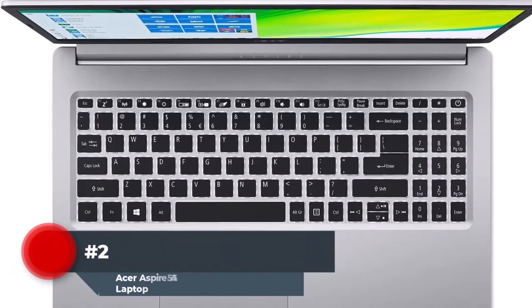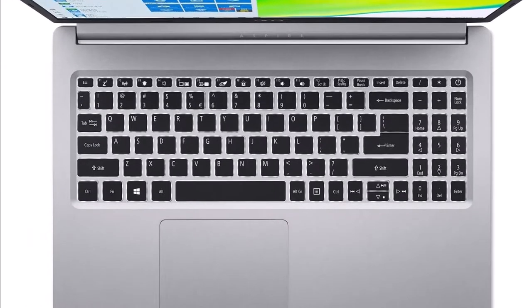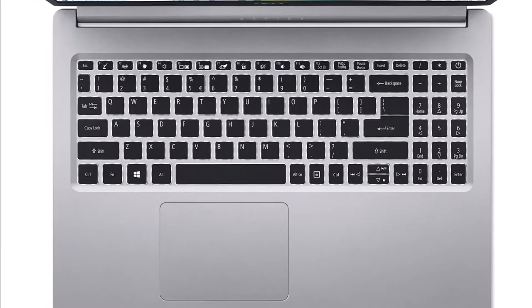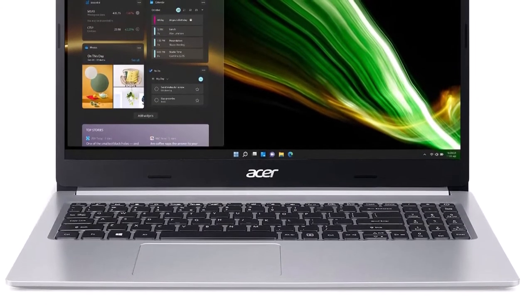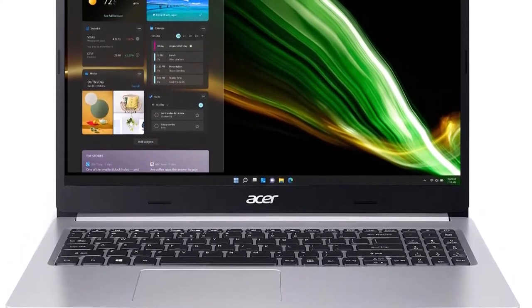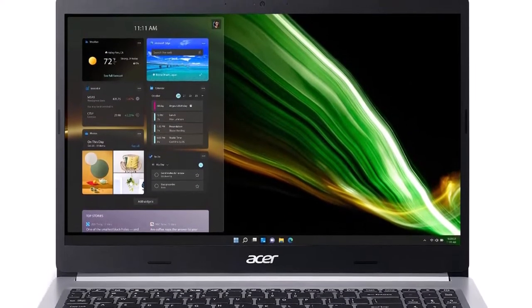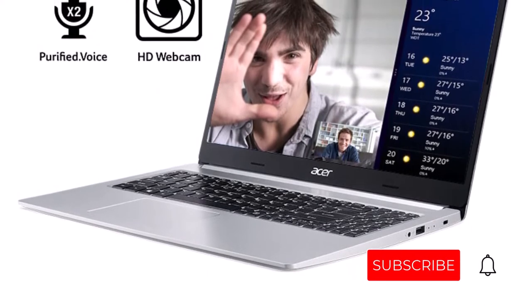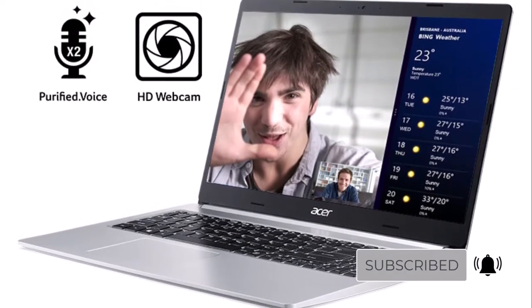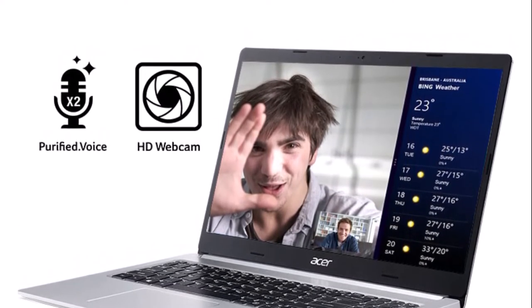Number 2: The Acer Aspire 5 laptop is powered by an AMD Ryzen 5 5500U hexa-core mobile processor at 2.1GHz with precision boost up to 4.0GHz and 8GB DDR4 onboard memory. It also has a 256GB NVMe SSD, one available hard drive bay, TrueHarmony technology, two built-in stereo speakers, and Intel Wi-Fi 6 AX200 dual-band with 2x2 MU-MIMO. The 15.6-inch Full HD IPS display has a 1920x1080 resolution and is powered by an AMD Radeon RX Vega 8 graphics card with 2GB of video memory.